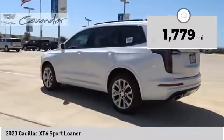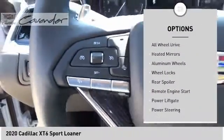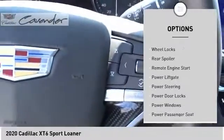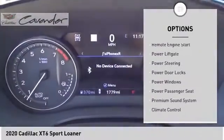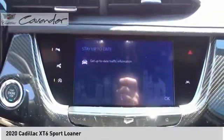Here are some of this vehicle's great options: tire pressure monitor, panoramic roof, blind spot monitor, all-wheel drive, heated mirrors, aluminum wheels, wheel locks, rear spoiler, remote engine start, power liftgate.